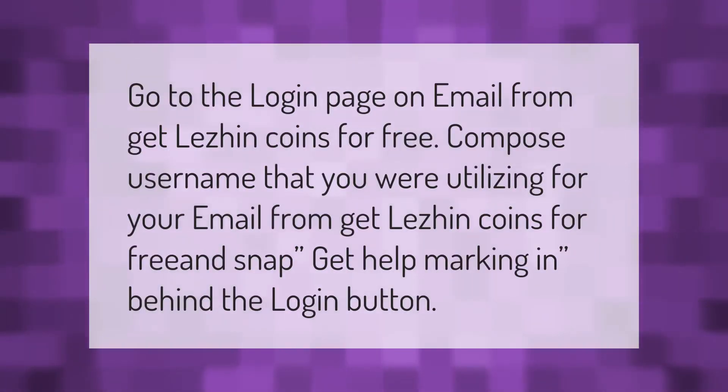Go to the login page. Enter the username that you are using for your email to get Leshin coins for free, and click 'Get Help' to sign in behind the login button.